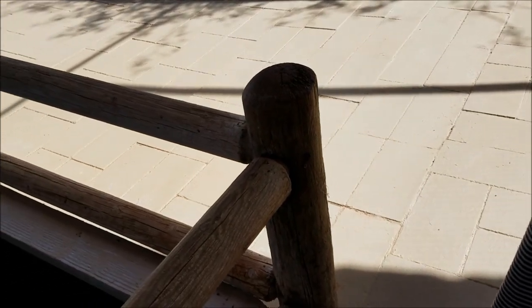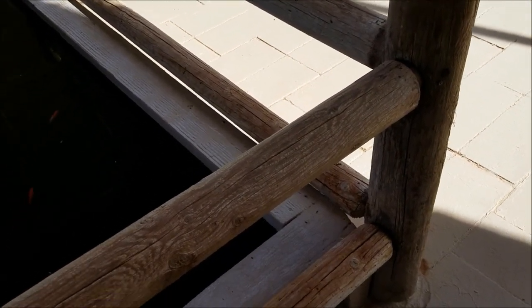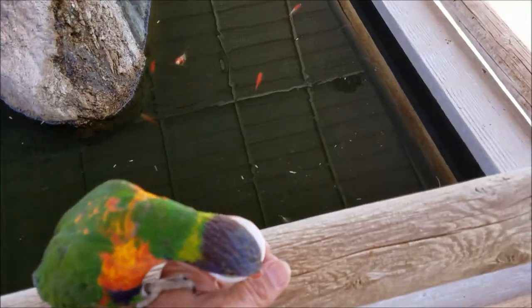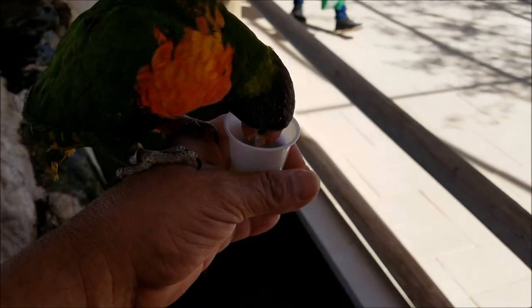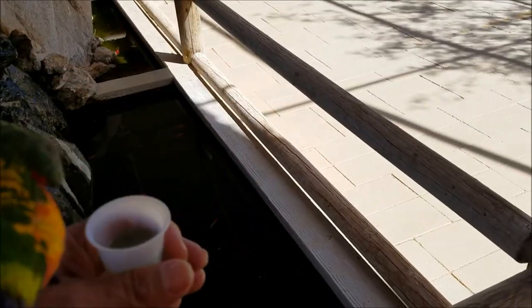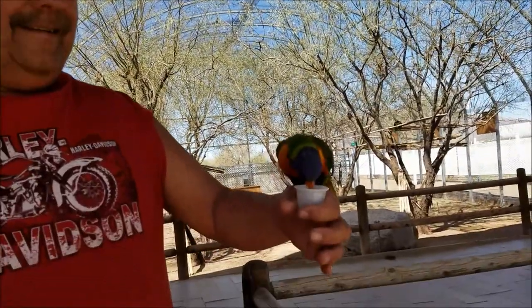He didn't know he can jump on you. This one must not be able to fly or something — oh, there he goes. Don't poop on me! No guarantees.